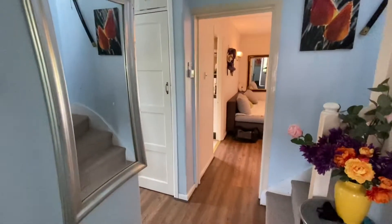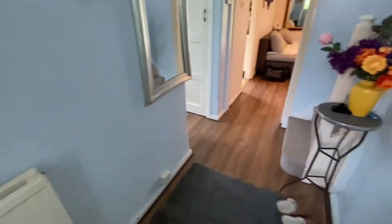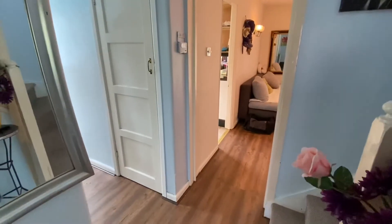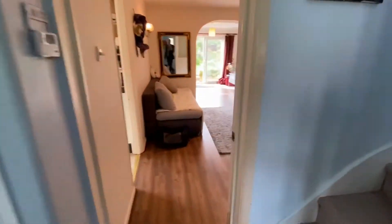Double glazing throughout. We're into the reception area — laminate flooring, and I've got two storage cupboards for coats, shoes, etc.